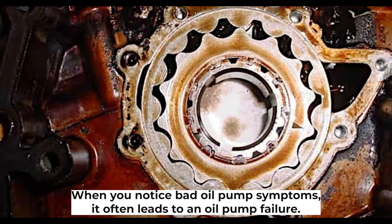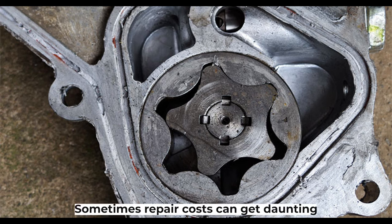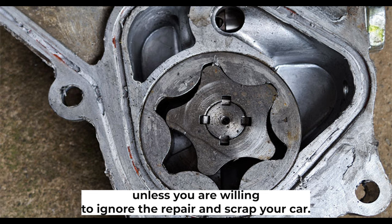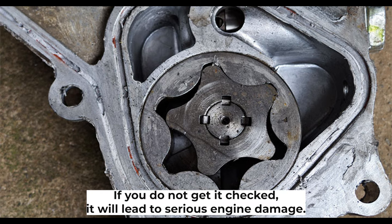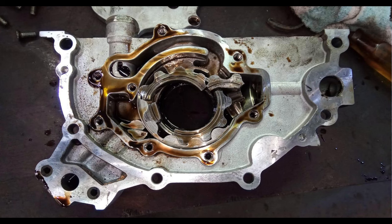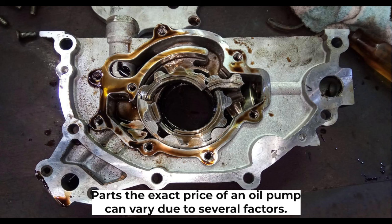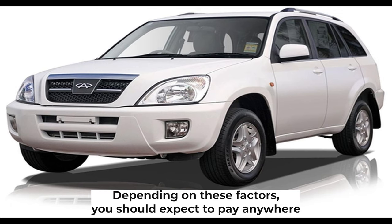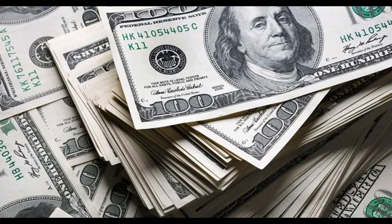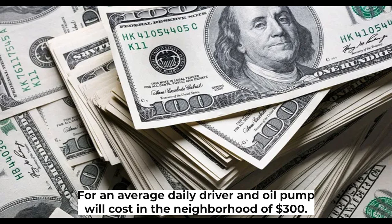Oil pump replacement cost. When you notice bad oil pump symptoms, you need to start thinking about oil pump replacement costs. Repair costs can get daunting, but unless you're willing to scrap your car, you need to get it fixed — ignoring it will lead to serious engine damage. For parts, the exact price varies depending on the manufacturer and model. Expect to pay anywhere from $100 to $1,000, with performance and luxury cars on the higher end. For an average daily driver, an oil pump will cost around $300.